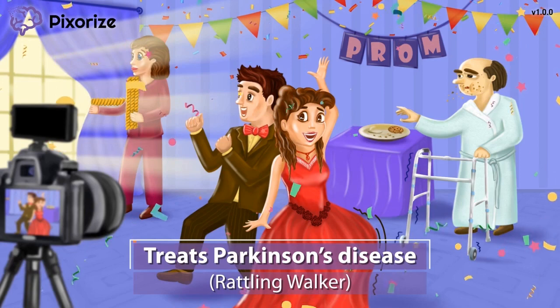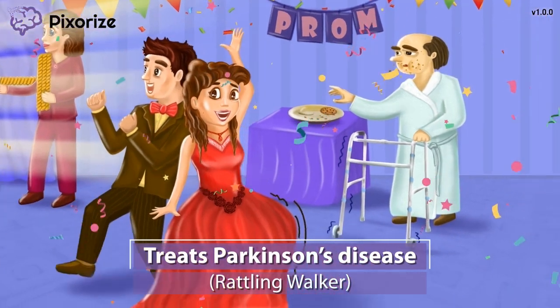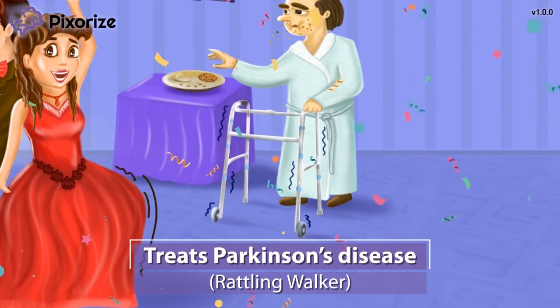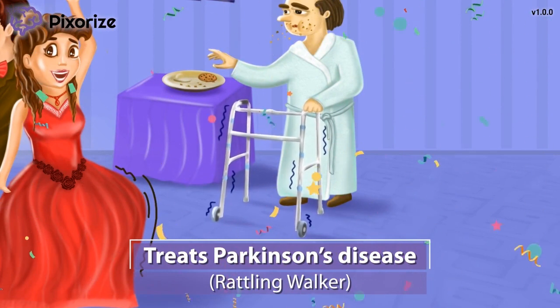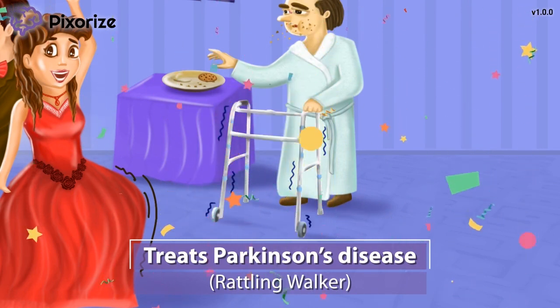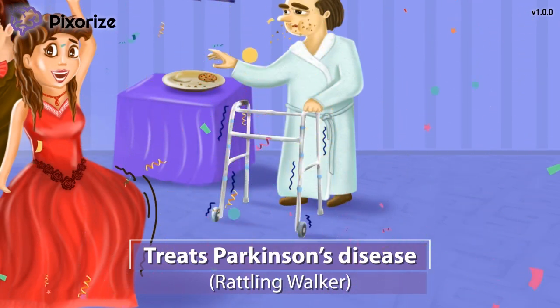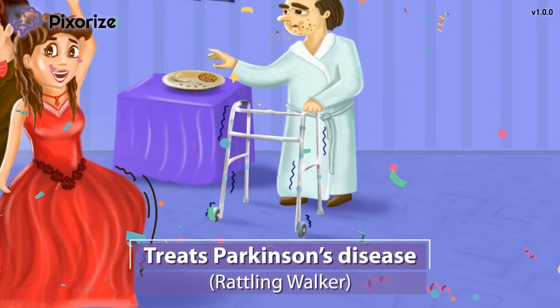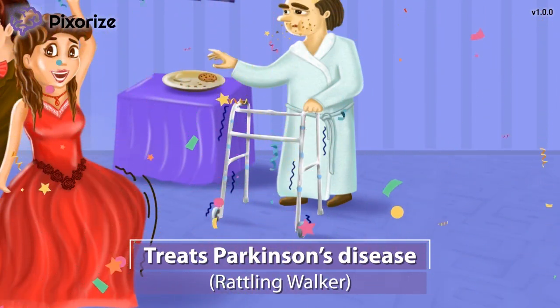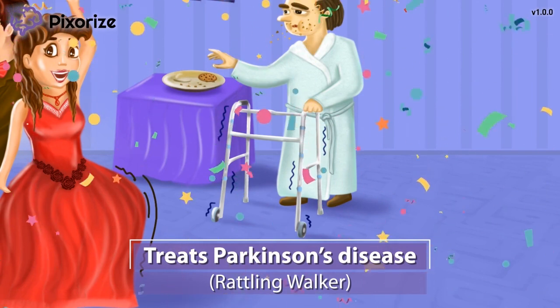It looks like grandpa woke up out of bed to catch the prom pic. Our old man here is trying to balance and we can actually see his walker rattling. Let this rattling walker be our symbol for Parkinson's disease, since patients with Parkinson's disease often have rattling tremors as well as gait instability.